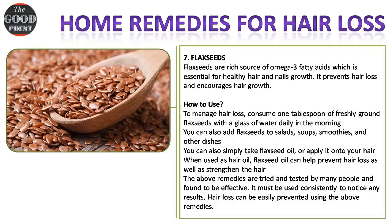Remedy seven — flax seeds: flax seeds are a rich source of omega-3 fatty acids, which are essential for healthy hair and nail growth. They prevent hair loss and encourage hair growth. How to use: consume one tablespoon of freshly ground flax seeds with a glass of water daily in the morning. You can also add flax seeds to salads, soups, smoothies, and other dishes. Alternatively, take flax seed oil or apply it onto your hair, as it can help prevent hair loss and strengthen the hair.